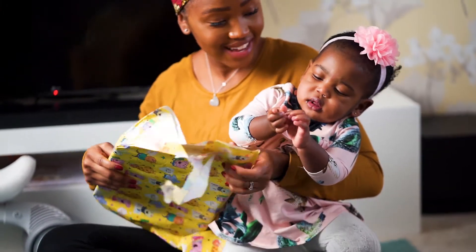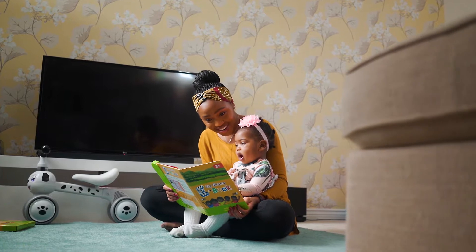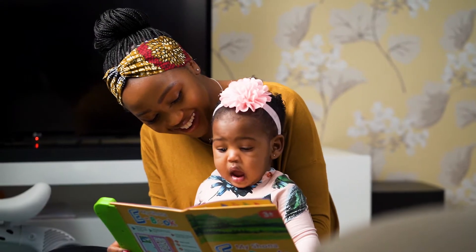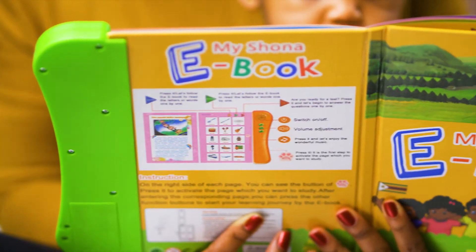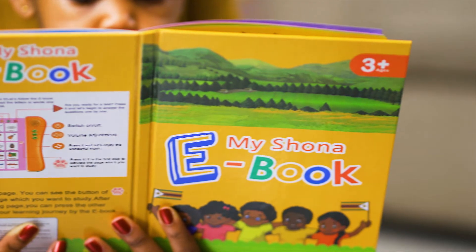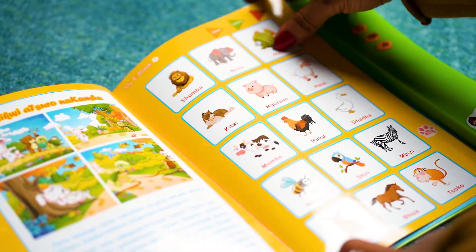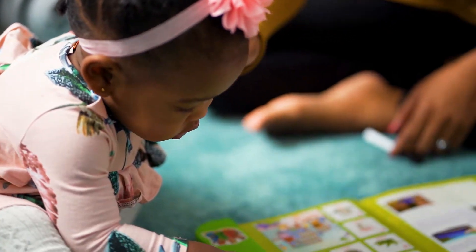Give your child a fair chance of learning the Shona language with the help of a sound book which is perfect for all ages. Each section of this educational book is dedicated to a different theme such as the alphabet, food, and many more.